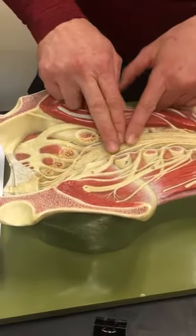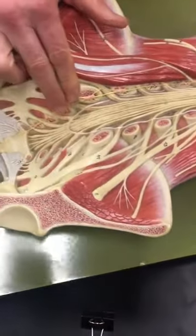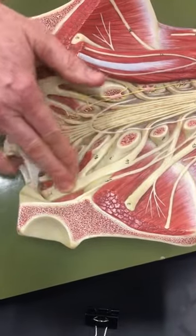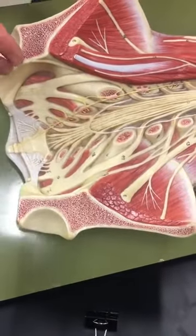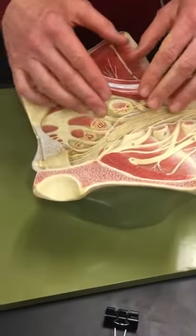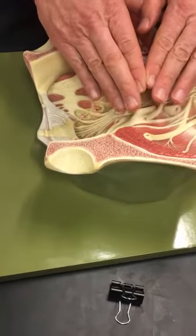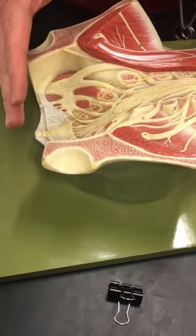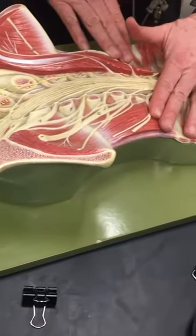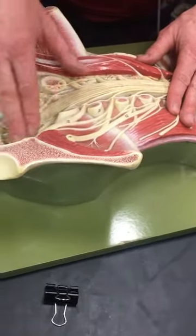And then here's this large gathering of nerves — you can see it better on this side — the sciatic nerve. That's the one that goes all the way down into the foot. This is the sacral plexus. And the lumbar plexus, lower back. So to summarize: sacral plexus, lumbar plexus, femoral nerve, sciatic nerve.